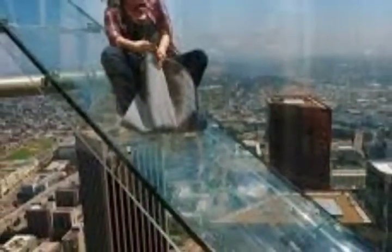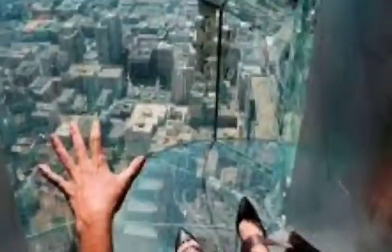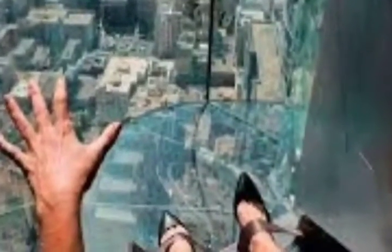Located nearly 1,000 feet (304.8 meters) above the ground, the SkySlide is a see-through enclosure 45 feet long (13.7 meters) and made of 1.25-inch thick glass. Visitors could slide from the 70th floor down to the 69th floor.